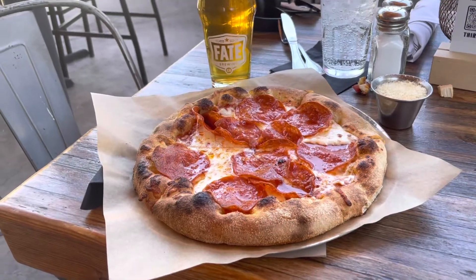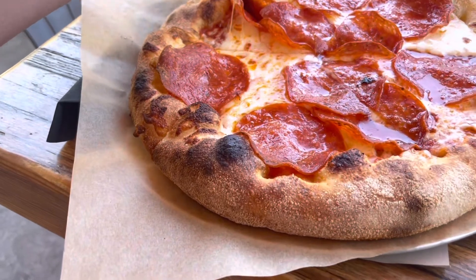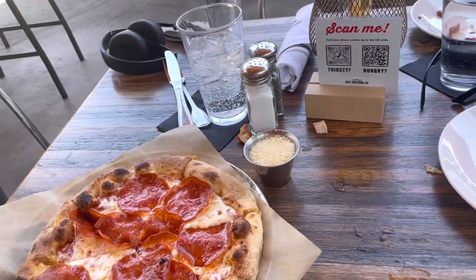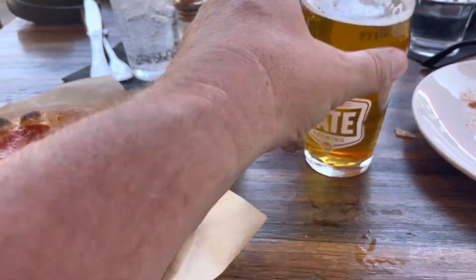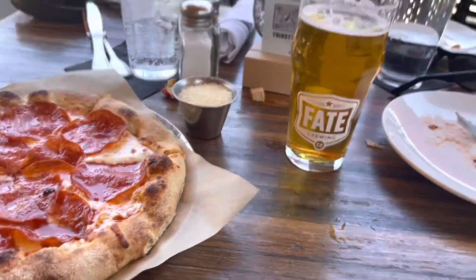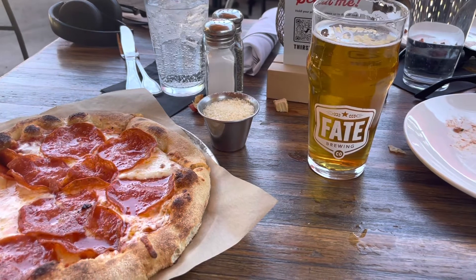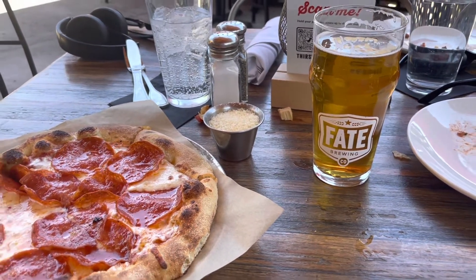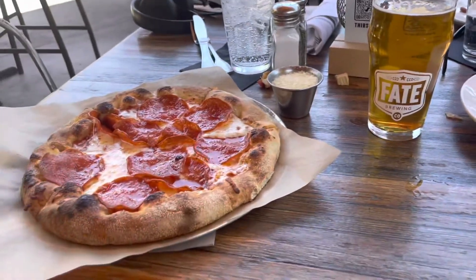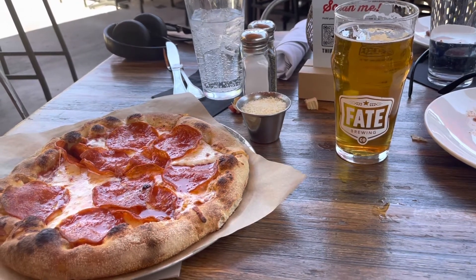The pizza has arrived here at Fate, and I have this West Coast IPA. This looks really tasty — can't wait to dive in. Very refreshing IPA. It's got a little bit of bitterness, not too much, but it's really nice — very light, crisp. Great for a 100 degree day. Scottsdale, definitely check these guys out. I like Fate Brewing.